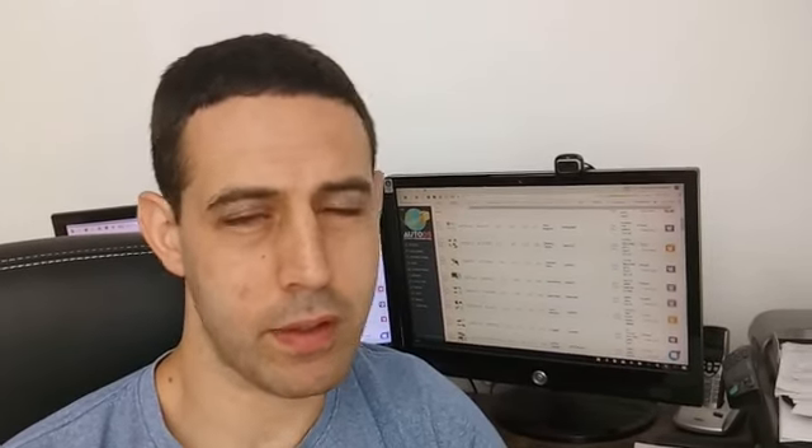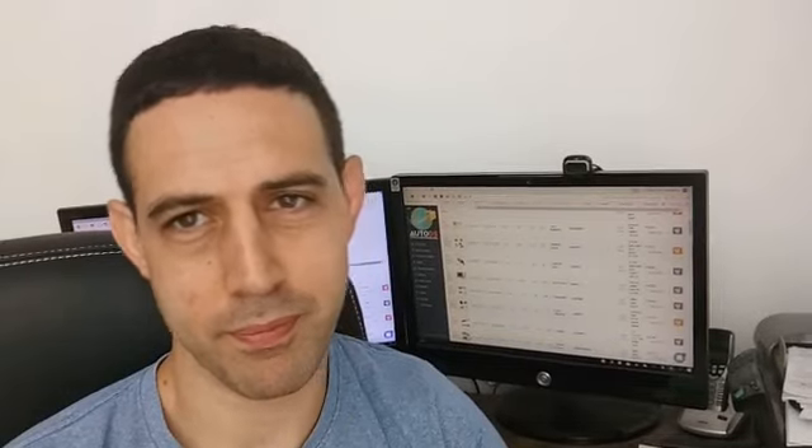I recommend you start using AutoDS as well. For me and my students, it has allowed us to have more free time to expand our business. You're very welcome to hop in and be part of the family. Bye!